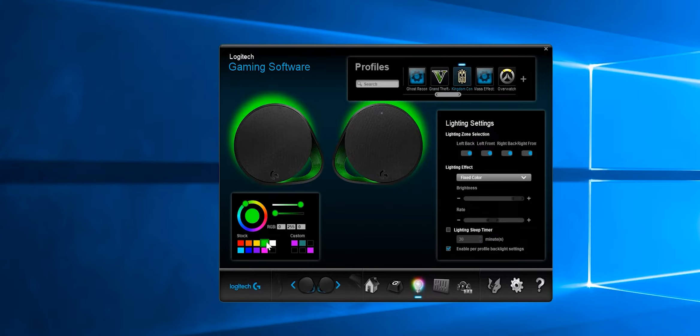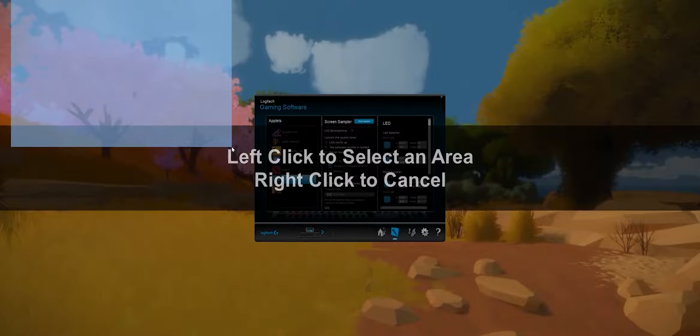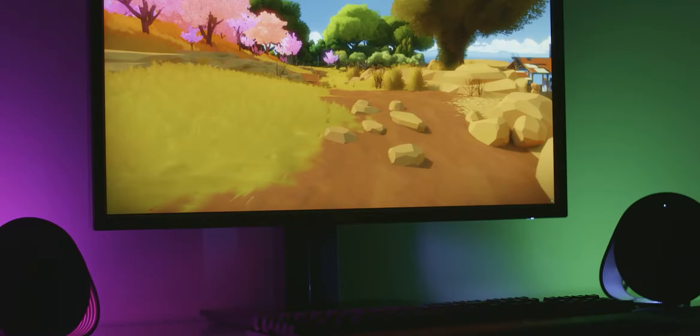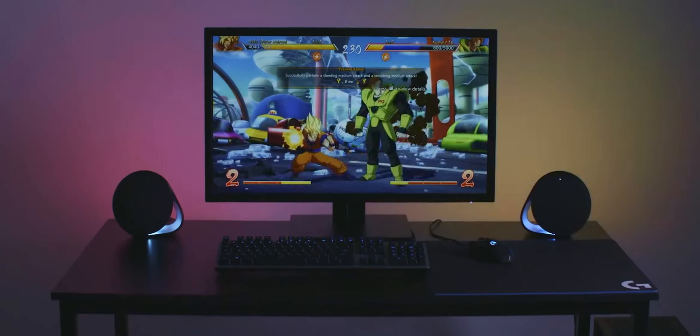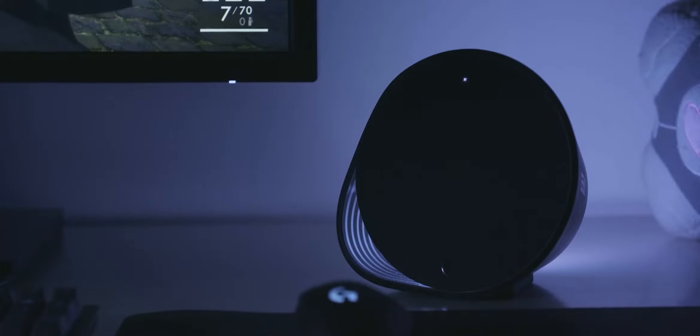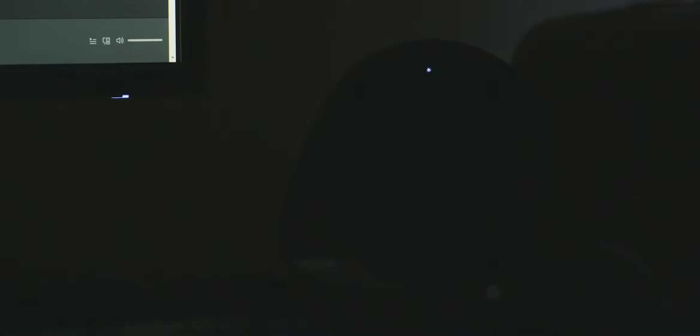But this adds a level of immersion I never expected to get from a set of speakers. The software itself, G Hub, is really easy to use. With screen grab, if you want to get an area of the screen to cast the color onto your wall, you literally just drag a square, click the box, and there you go — it really is that simple. Let's say you just want to chill and listen to music — LightSync also works with music. The pulse setting, for example, creates a very nice ambiance.